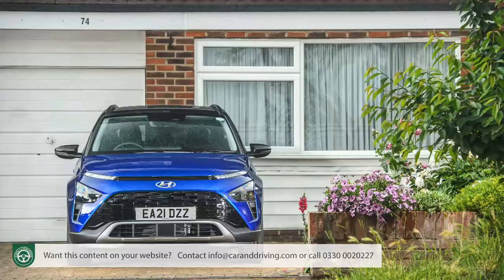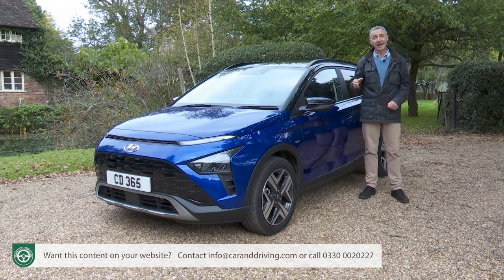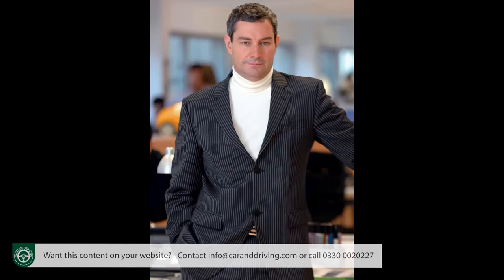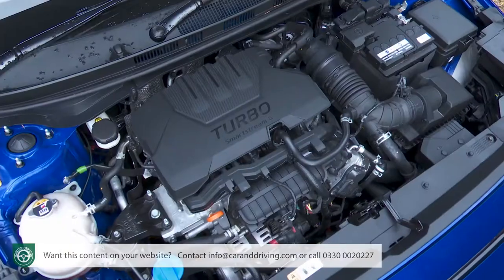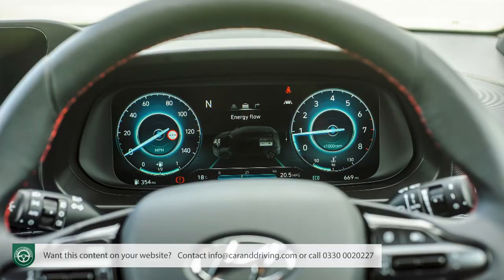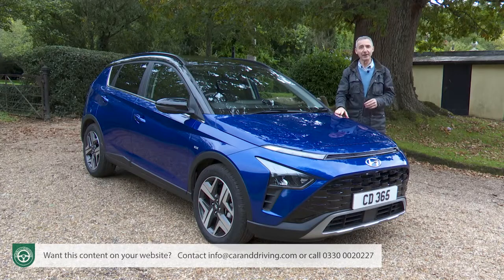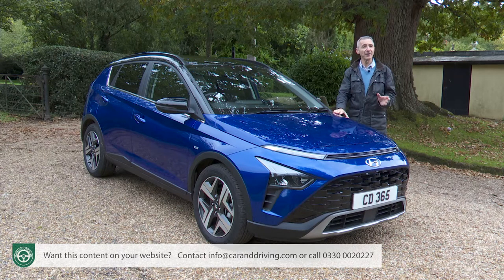It's been designed very much for the European market, hence the name derived from Bayonne, capital of the French Basque country, and the choice of ex-Lamborghini designer Luke Doncarvolca to create the angular looks. Nothing too fiery under the bonnet was needed, but the petrol powertrain has 48-volt mild hybrid tech, and there's a clever manual gearbox allowing you to make the most of the extra efficiency. All of which sounds promising, but there's huge competition in this segment.